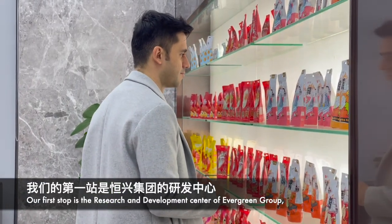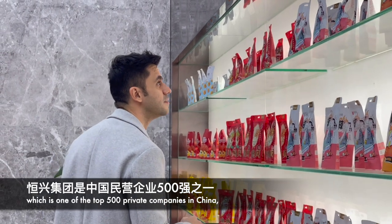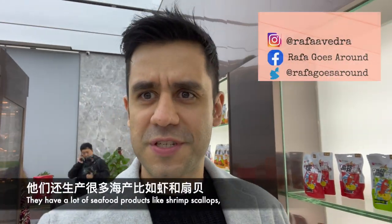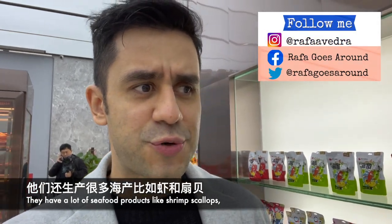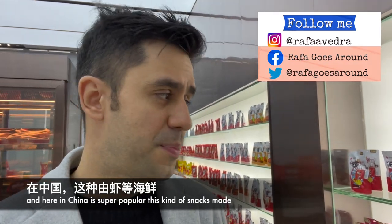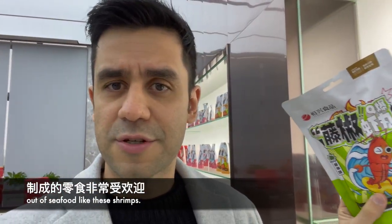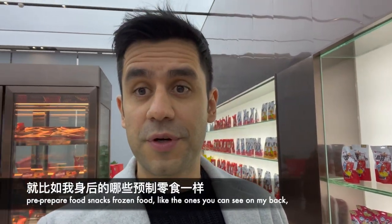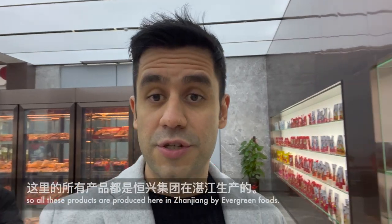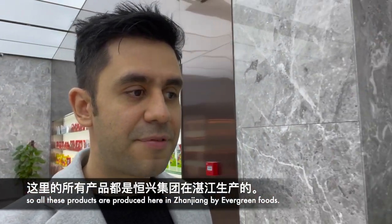Our first stop is the research and development center of Evergreen Group, which is one of the top 500 private companies in China. They have a lot of seafood products like shrimps and scallops, and here in China it's super popular to have these kinds of snacks. They make seafood like shrimps, pre-prepared food, snacks, and frozen foods — and all these products are produced here in Zhangjiang by Evergreen Foods.